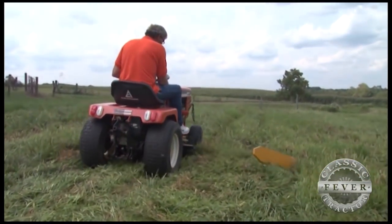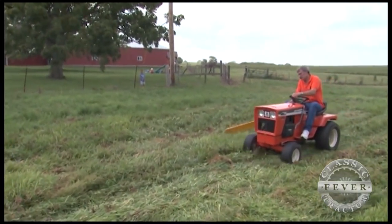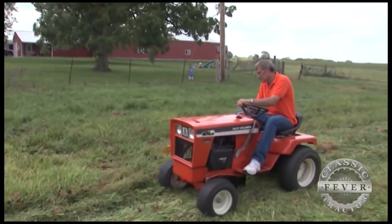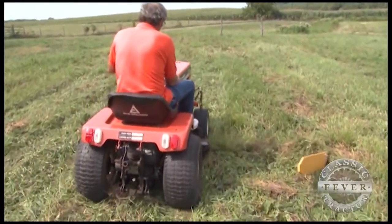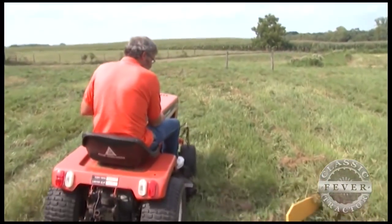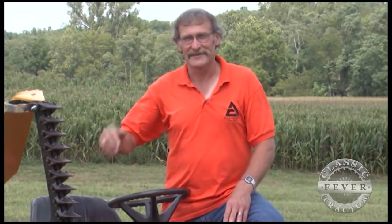When you combine a vintage tractor with a remarkable attachment like this sickle bar, you get an unbeatable combo that draws lots of attention. I've taken it to one show since I've had it, just because it had the sickle bar on it. Like I said, you don't see the sickle bars all the time. I had one guy wanting to buy it off of me because he's got a lot of 900 series tractors but doesn't have a sickle bar mower. I said, well, it's not for sale.